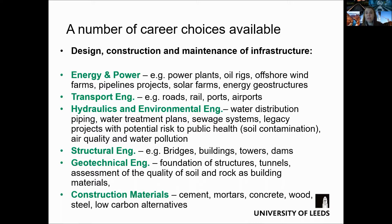For instance, infrastructure that is critical to sustain the activities of our society, such as energy and power needs, keeping commuters and goods moving around the country and overseas, water supply and sewage.